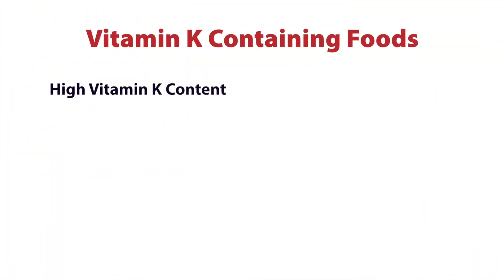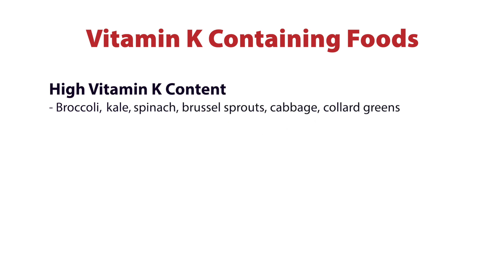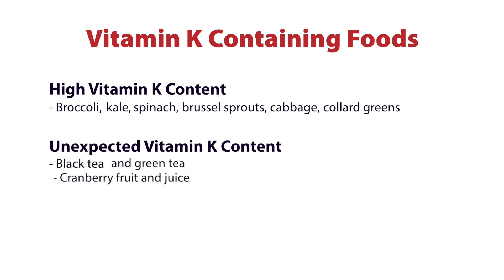Foods high in vitamin K include things like broccoli, kale, spinach, Brussels sprouts, cabbage, collard greens — all those delicious green things that we know and love. There are a few other unexpected foods that have a fair amount of vitamin K in them, like tea — black tea or even green tea.